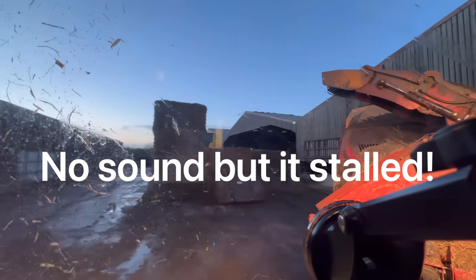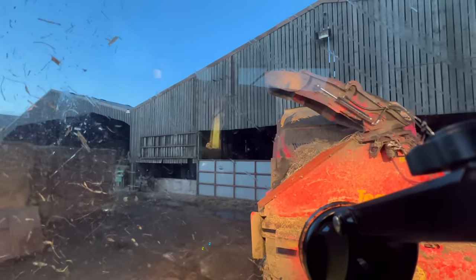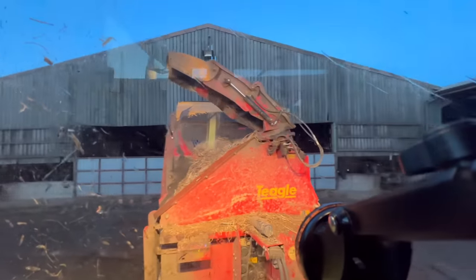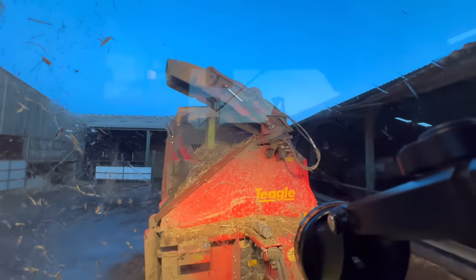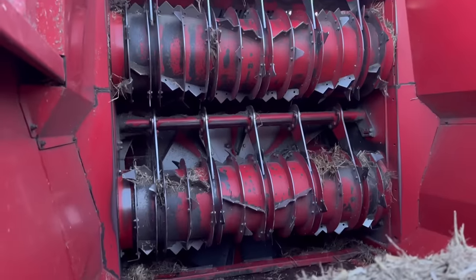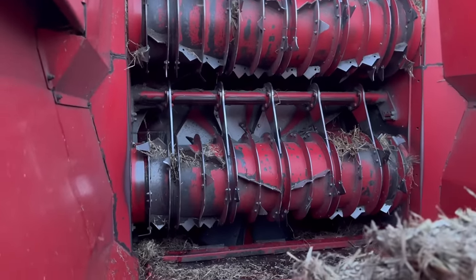I've just gone into the big shed and straight away it's bunged up. I'm not sure if I put this bale in or not, but it's bunged now so I've got to unbung it. Finally got it unbunged — Connor says Ben put bales in yesterday, so thanks Ben. All I had to do was go in there with a bar and prize it around.